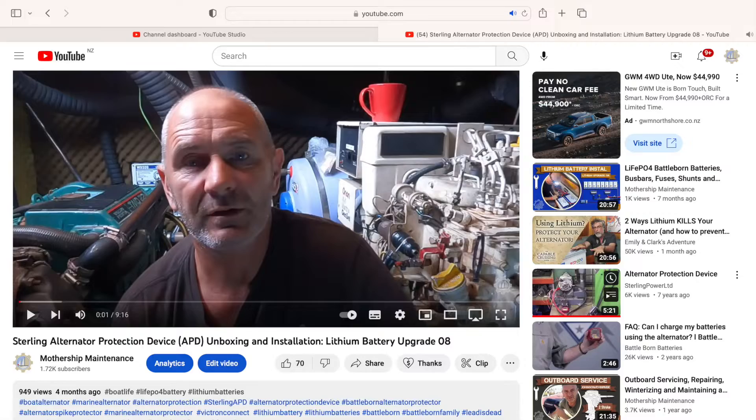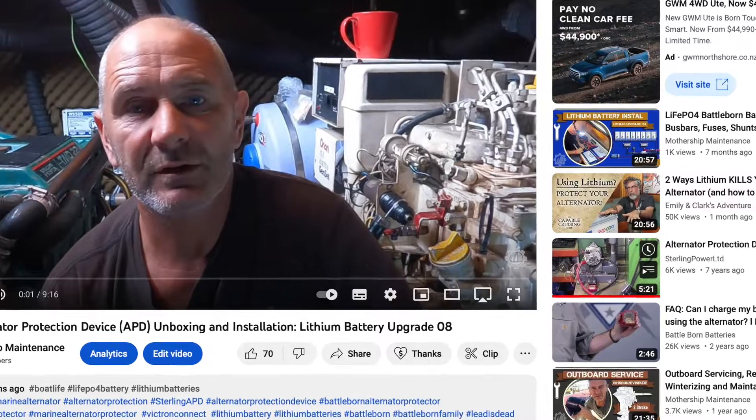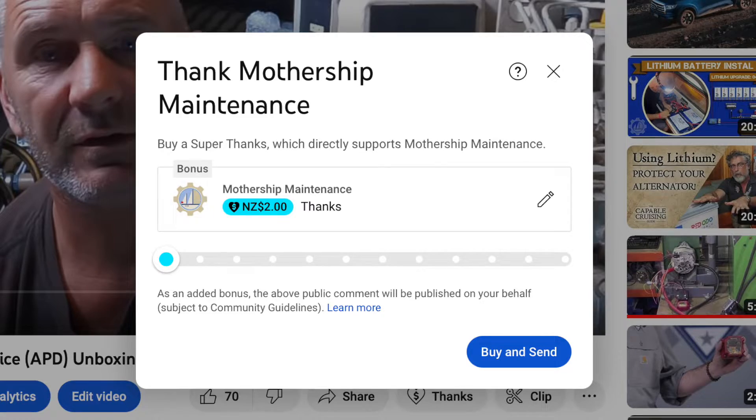Just a quick reminder that if you find these videos useful and you'd like to return a favour, you can click on the thanks button below this video and buy me a cold one, which would be very much appreciated.